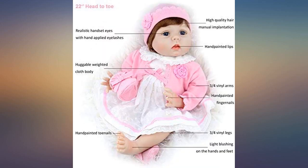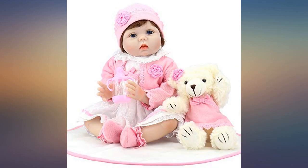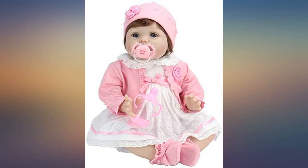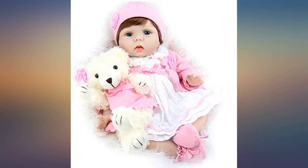I'm very happy with this doll. I bought it for my granddaughter for Christmas and can't wait for her to see it. It's so lifelike — I couldn't believe the realistic features. Absolutely worth the money I paid. I highly recommend this doll to anyone.